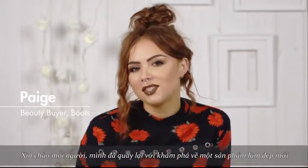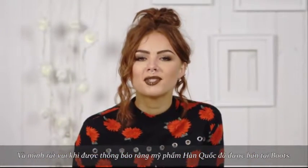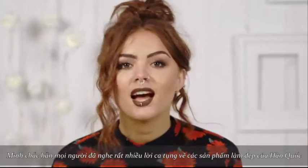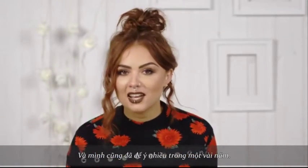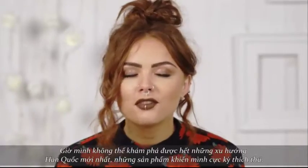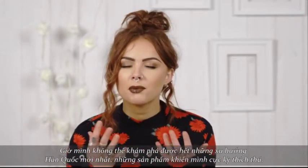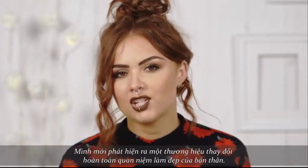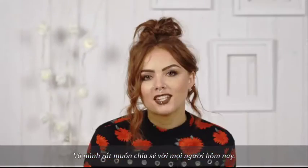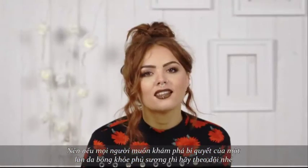Hi everyone, I'm back again with another Beauty Finds edit and this time I am really excited to tell you that Korean Beauty has landed at Boots. I'm sure you've all heard the buzz around Korean Beauty at the minute. It has been my obsession for a couple of years now — I just can't get enough of discovering the latest trends. Korean Beauty for me just makes skincare so exciting. I've discovered brands which have completely reinvented my beauty regime and I want to share this with you today. So if you want to discover the secret to effortlessly glowing, beautiful skin then stay tuned.